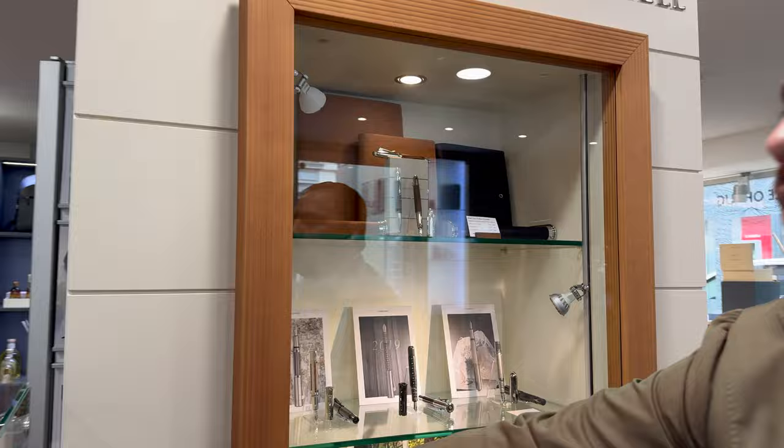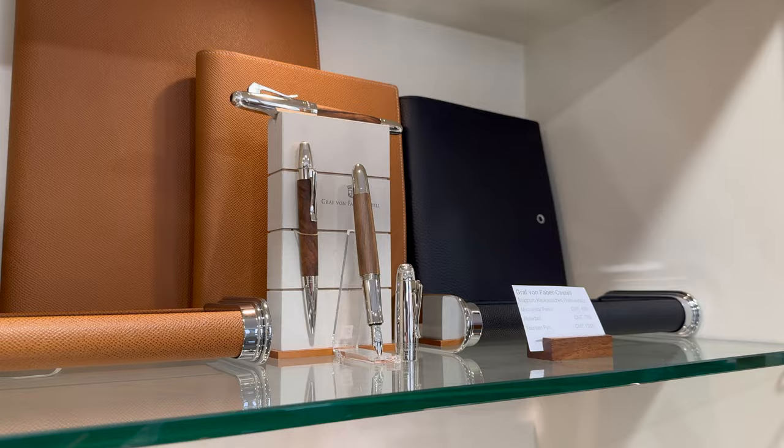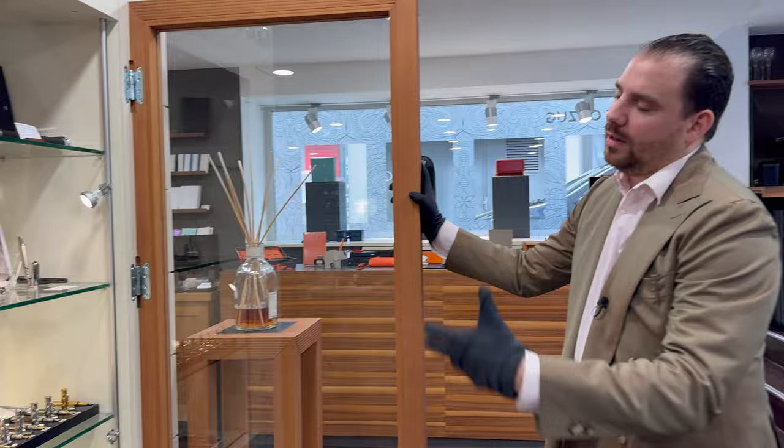Let's start checking out all the windows. Graf von Faber-Castell — we have the Magnum up there which I really love. It's definitely one of the pieces I want to own at some point. Pen of the Years, I have the Aztecs, I purchased the Ancient Egypt, and I truly want to have the Knights at some point. Maybe we'll pick out a pen of the year too, because I have one in mind that I really love.